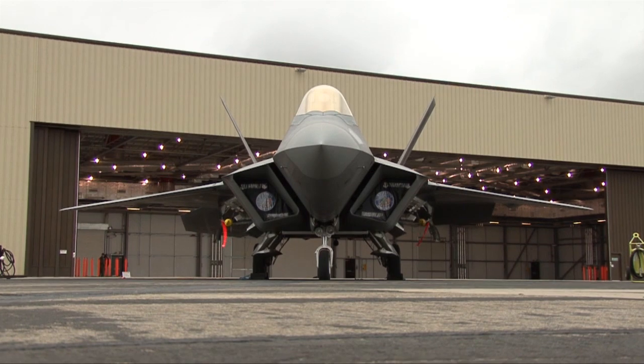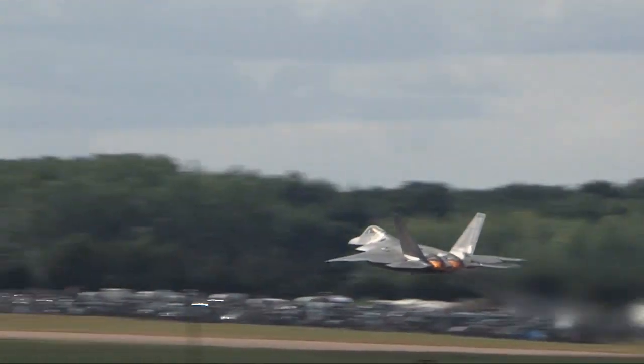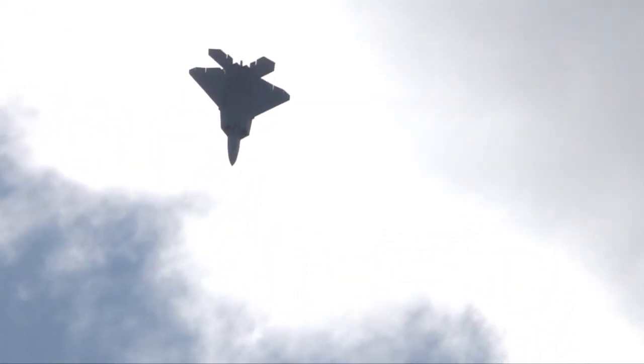Hello everybody, my name's Ben Dunnell, I'm the editor of Aircraft Magazine, and I'm one of the commentators here at the Royal International Air Tattoo 2010. We'll be going up close with the F-22 Raptor, which is making its European public debut here at RIAT 2010, and we'll be talking to the display pilot, Major Zeke Skalitsky, about what makes this incredible jet tick.